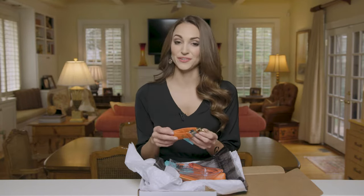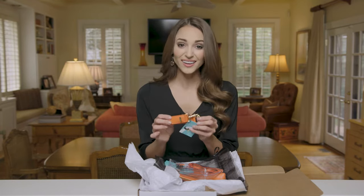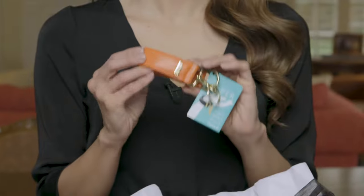It has so many perks. First of all, it can hold up to 20 pounds, making it perfect for your purse, your diaper bag, grocery bags, and anything else that you're carrying. It really takes the struggle out of carrying your stuff.